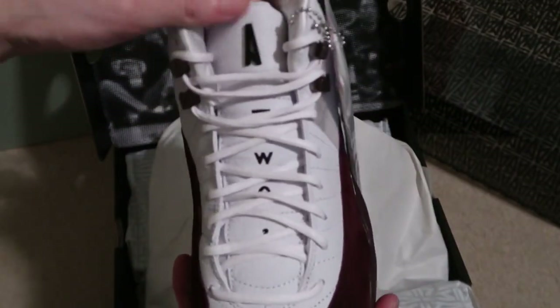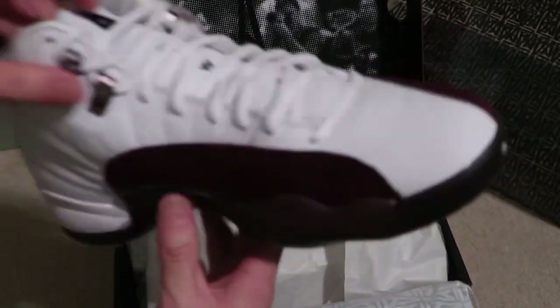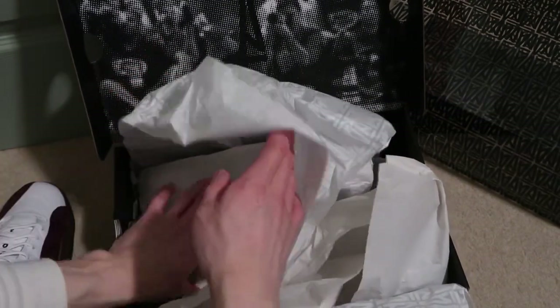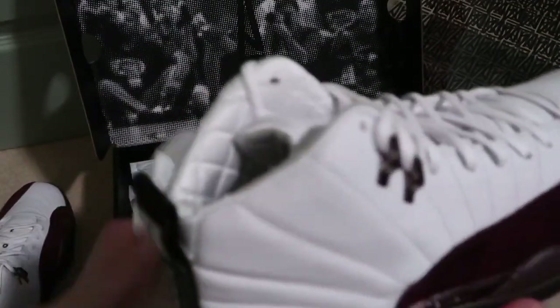Shot the bottoms. These are clean. They're individually wrapped — I think it's because of this pair; the burgundy was going to bleed through the leather. So that's why it's individually wrapped.